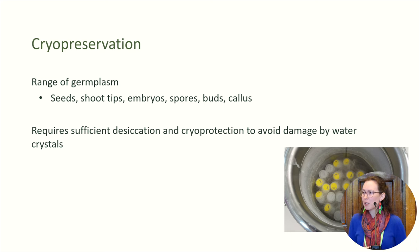So what is cryopreservation? It's been used in the agricultural industry for a range of different germplasm types, and depending on the species, you might store different types of material. One important thing is that we do need to desiccate the material — to dry it down — and to cryoprotect it so that it will survive in very cold temperatures. If you've ever accidentally left a lettuce at the back of your fridge and it's frozen solid, the water in those cells has expanded, burst the cell walls, and you end up with a soggy mess. The same thing happens to our plant material when we put it into cryostorage if we haven't done that pre-work. We need to make sure that material can go in and that we can bring it out and grow it again.